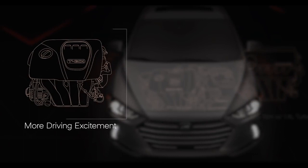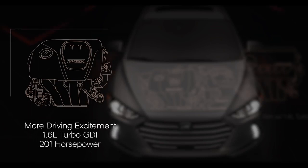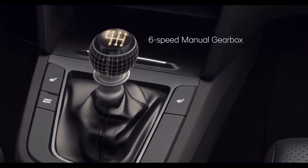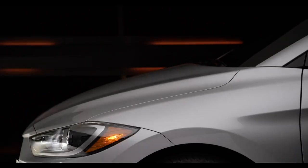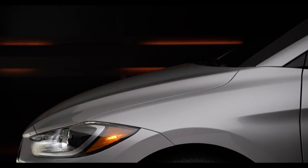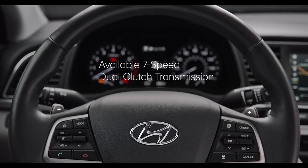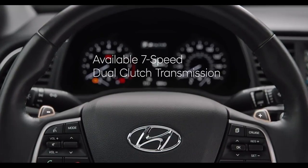For more driving excitement, the Elantra Sport is powered by our 1.6-liter turbo GDI inline four-cylinder engine, which produces 201 horsepower and is paired with a traditional six-speed manual gearbox standard — something all spirited driving enthusiasts will love. The Sport's available seven-speed dual-clutch transmission comes with steering wheel mounted paddle shifters.